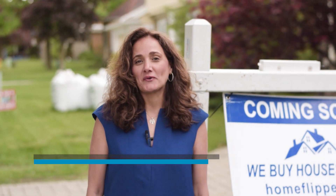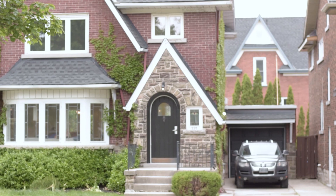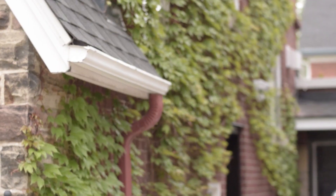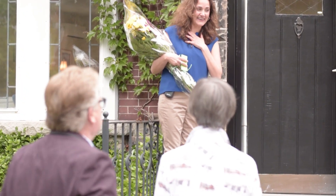Hi everyone, Liane here from the Home Flippers. I'm here at the Glasgow project, which has been completed with my partner Stefan Jaworski. We have quite an interesting story — the previous owners' children found me on the Instagram page. We connected and they're going to be here in a few minutes, and they will see the house for the first time since they sold it to us.